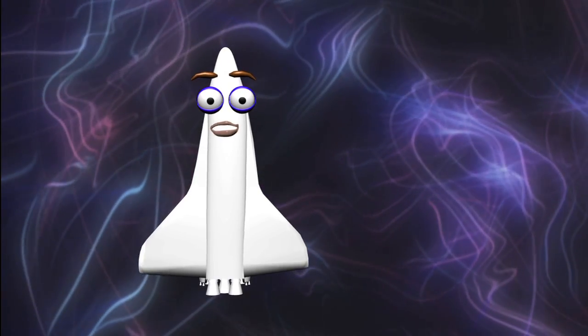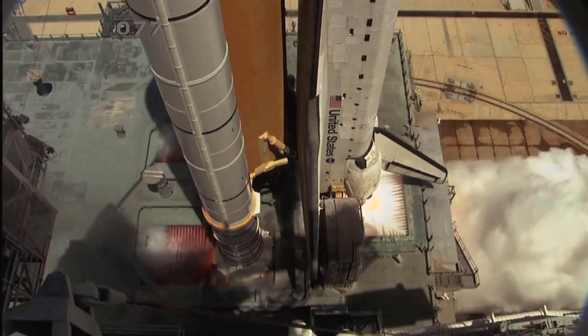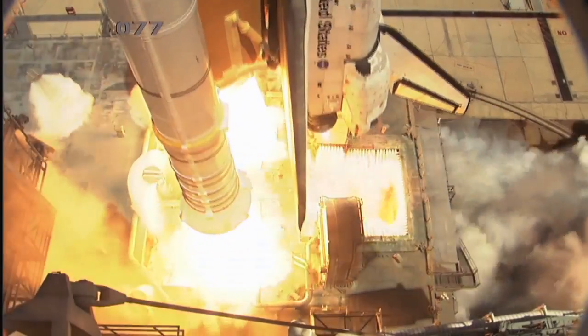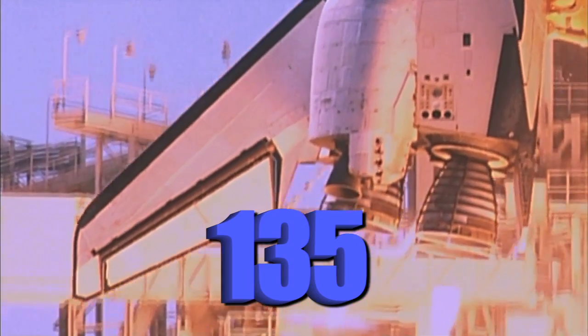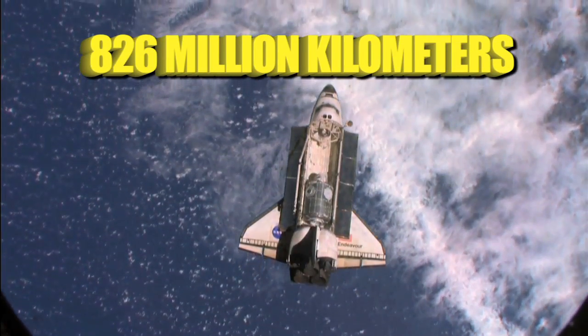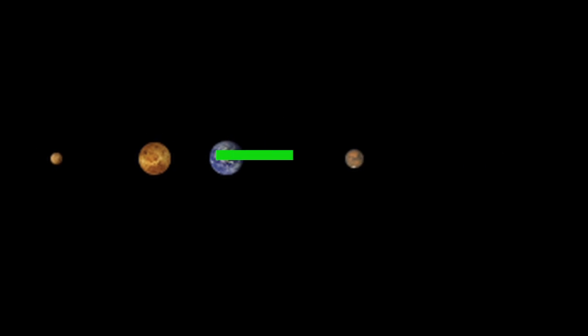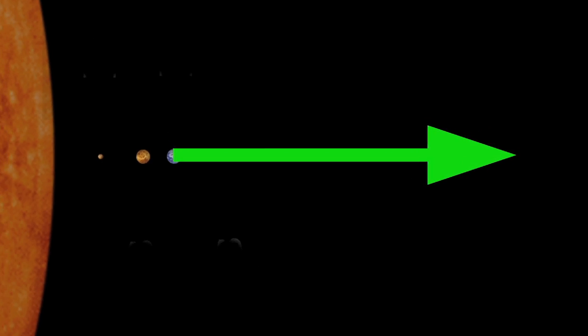Speaking of students, hey Amber, I'll bet you have lots of questions about the shuttle. You bet I do, Orbi. Just how many times have the shuttles actually launched? Altogether, my sister shuttles have flown 135 amazing missions and have traveled over 826 million kilometers while orbiting Earth. If those kilometers were stretched out in a straight line, the shuttles would have traveled farther than the planet Jupiter. Wow, that's a long way.